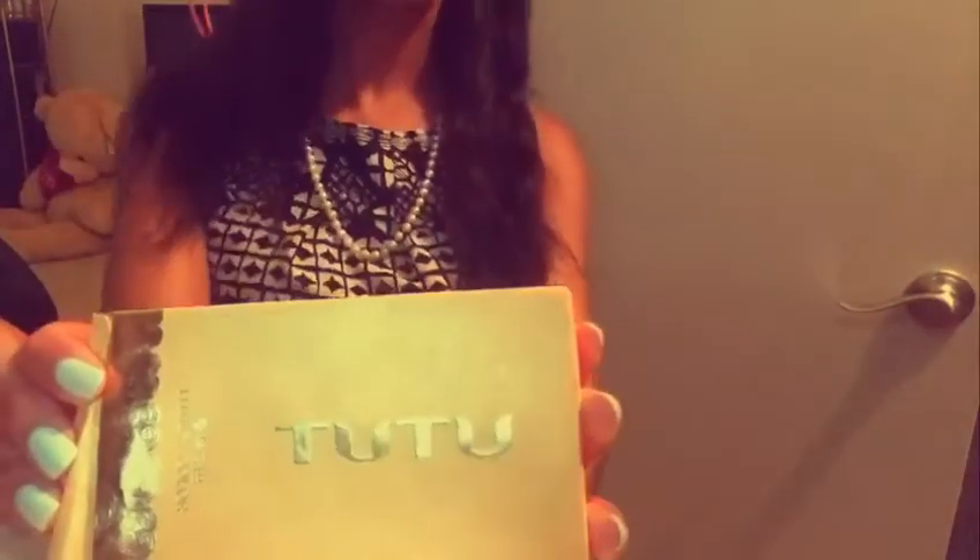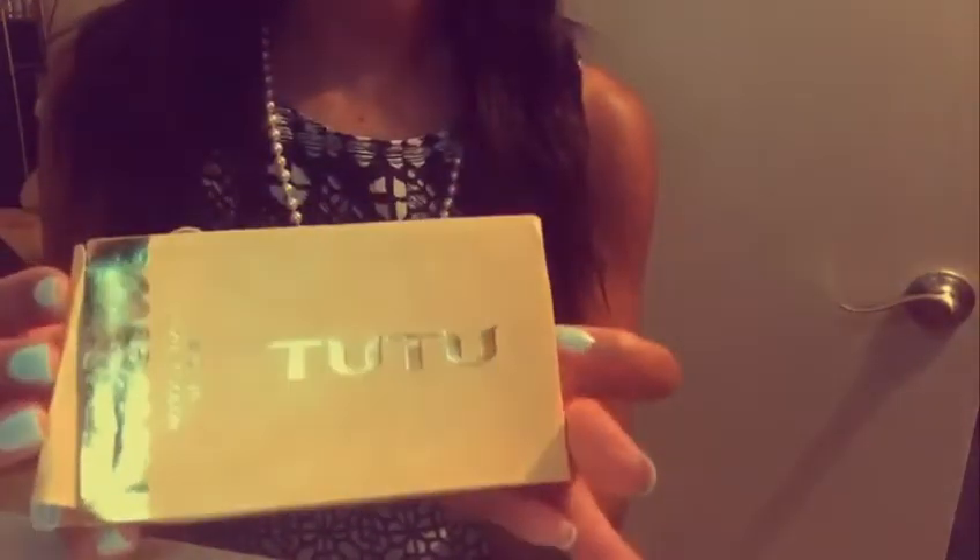I'm super excited. I just opened up my box of Tutu Luxe lipstick that I got from the pink room, and I was so excited that I had to share it with you guys.